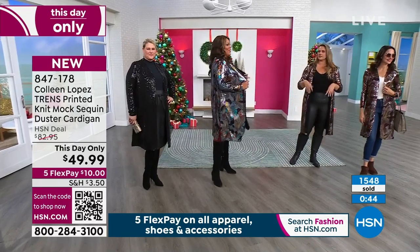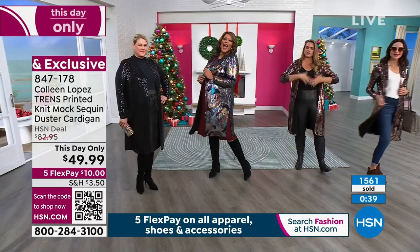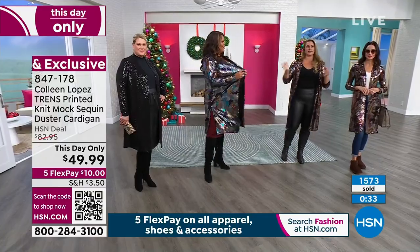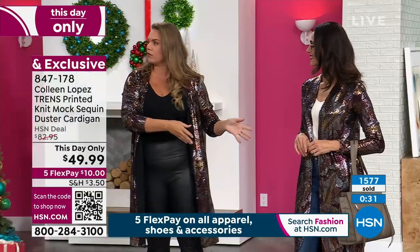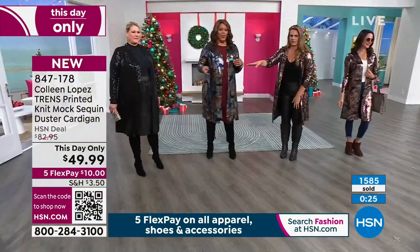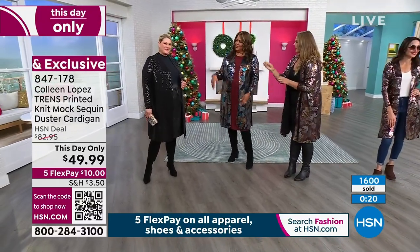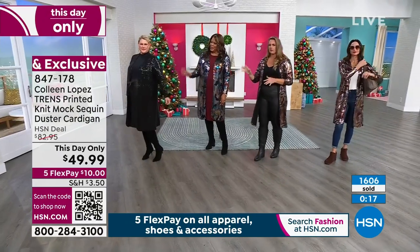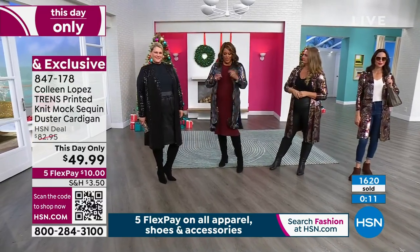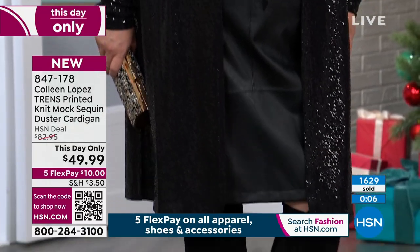That's what we want — things where we can pick up a topper and it's not going to take away from what we've worked on underneath. I have these things to mix and match my wardrobe, and I can take it from going out with girlfriends during the day to going out on a date night. Imagine taking this with a rich green dress or a red dress underneath. Throw this black over any turtleneck — you can do any of these wonderful drama dusters.